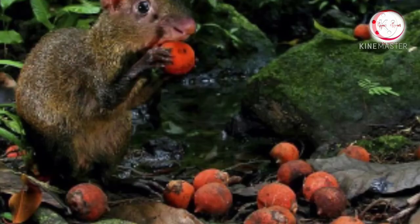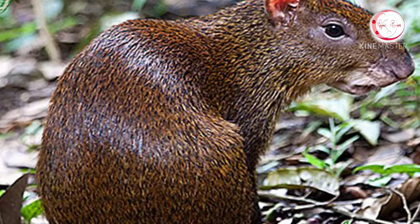Agoutis sometimes act as jungle gardeners as they put nuts and seeds underground for later meals, but leave them, forgetting about them completely, letting them grow into new plants.